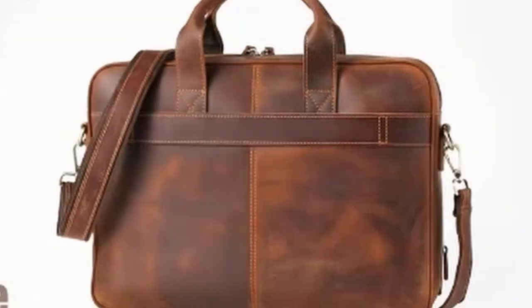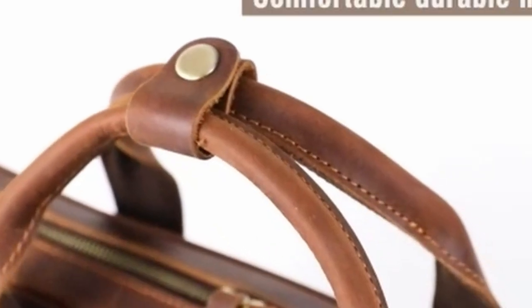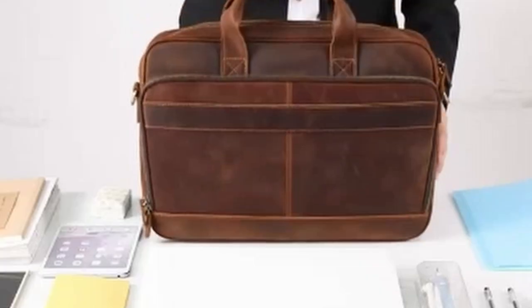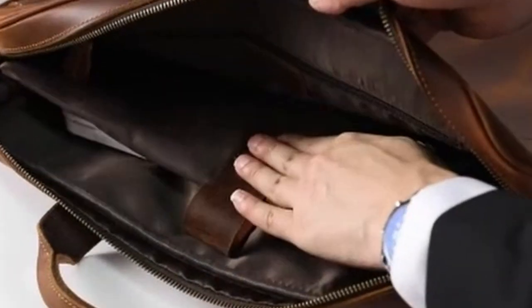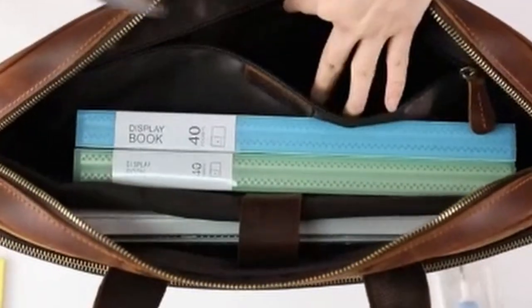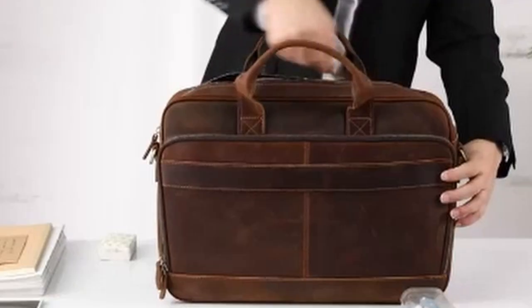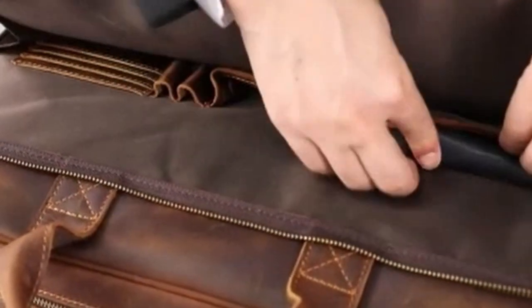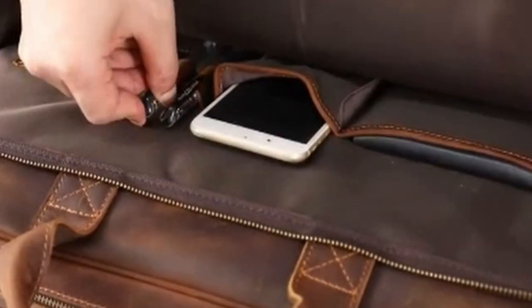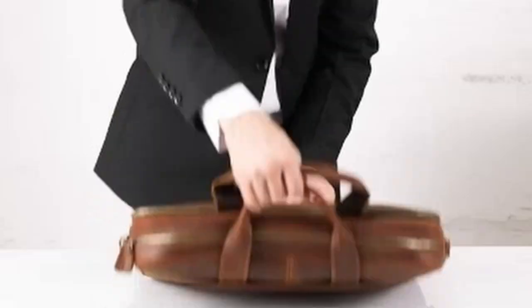The bag's design includes a belt backside attachment, allowing you to easily attach it to your luggage trolley, freeing your hands and making travel more convenient. The adjustable shoulder strap ensures a comfortable fit regardless of your body size or preferred carrying style. The Jack and Chris Leather Laptop Bag is a versatile accessory suitable for business workplaces, business trips, daily commuting, and formal events. Its professional appearance and ample storage make it a reliable companion for those who require a stylish and functional bag.